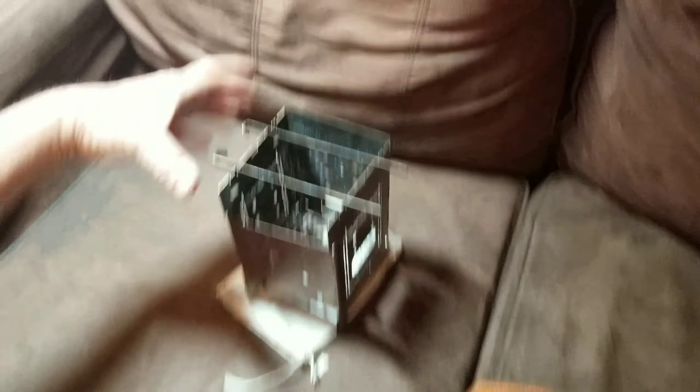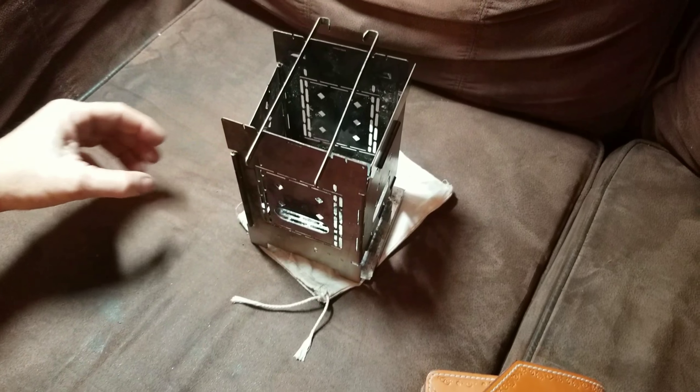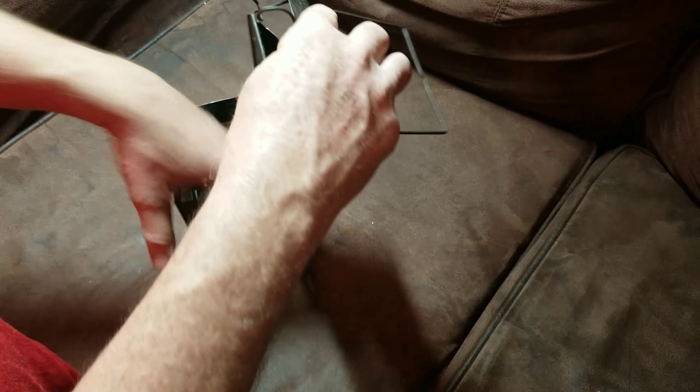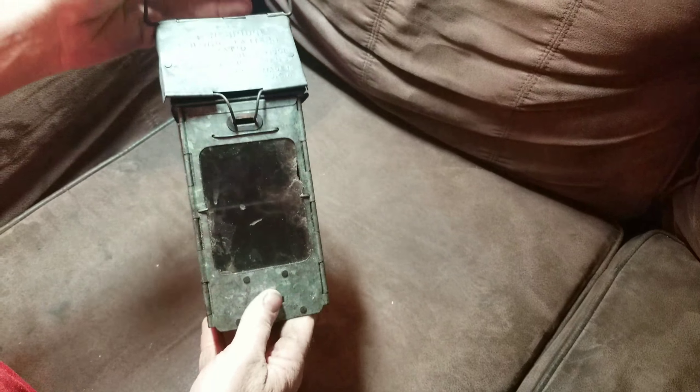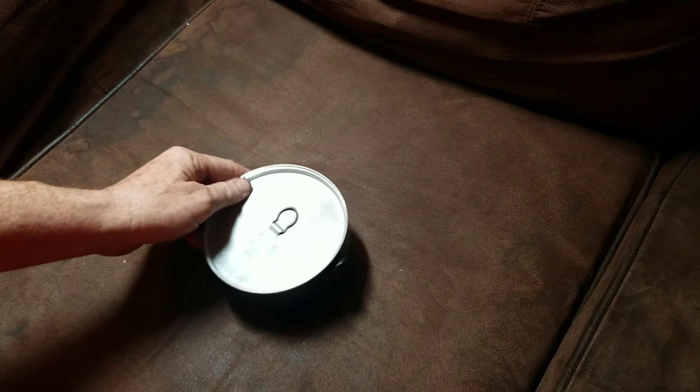Next we've got a firebox stove. Beautiful leather case that my buddy Ray over at Charlie Tangle 1 made me. Great piece of gear, one of my all-time favorites. This is the Generation 2 — got the feed ports on the side. Great piece of gear, really love it.